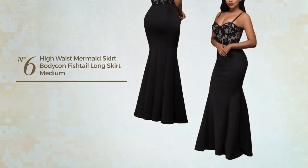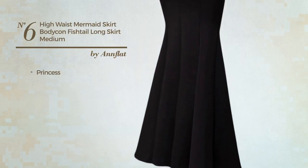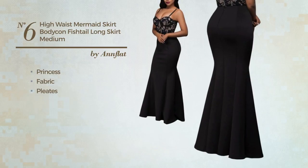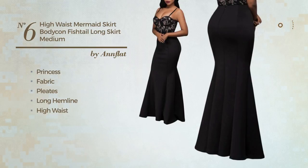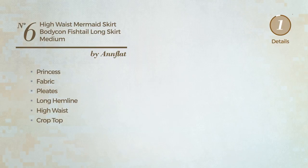Number six: a party maxi length flared skirt featuring an elegant princess style. Made of elastic fabric and styled with pleats, this skirt includes a long hemline, high waist, crop top, and back zipper closure, available in three more colors.